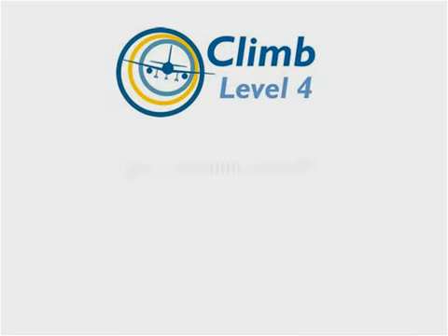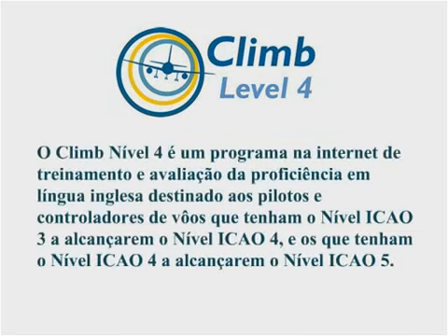What is CLIMB Level 4? CLIMB Level 4 is an internet-based English language assessment and training program aimed at moving ICAO Level 3 pilots and controllers to Level 4, and Level 4 pilots and controllers to Level 5.